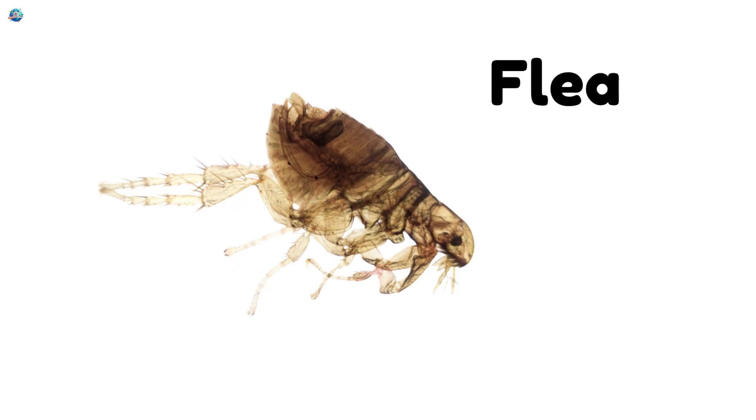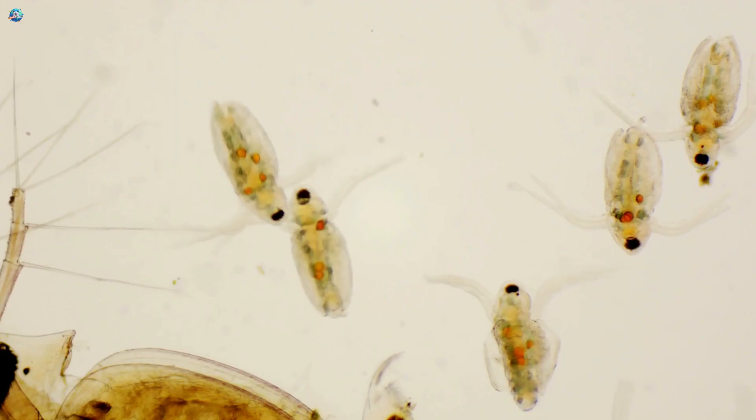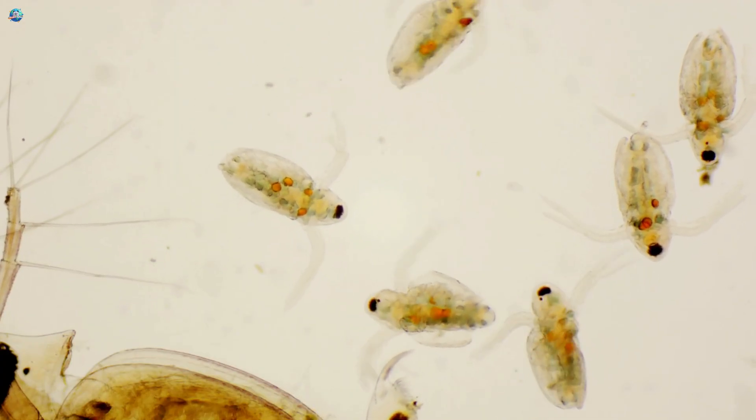Flea! Fleas are tiny jumpers that live on animals. They can jump many times their body size.